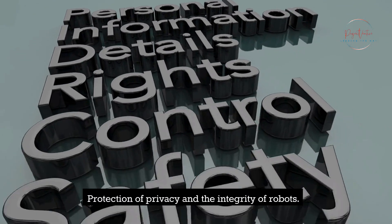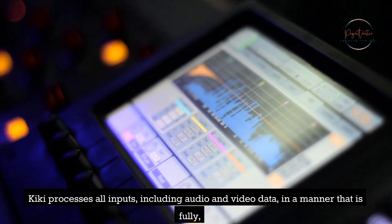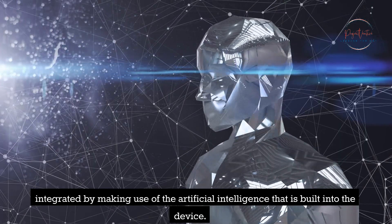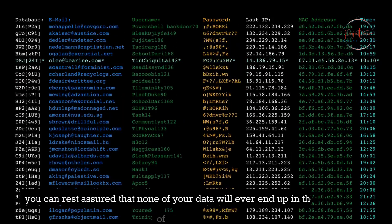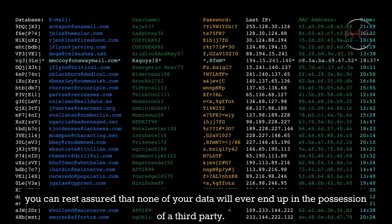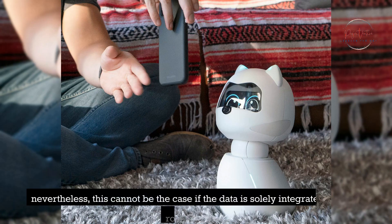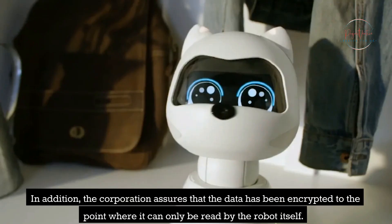Protection of privacy and the integrity of robots. Kiki processes all inputs, including audio and video data, in a fully integrated manner by making use of the artificial intelligence built into the device. Because none of this information will be posted to the cloud for regular use, you can rest assured that none of your data will end up in the possession of a third party. This is a significant aspect of the robot, and the corporation assures that the data has been encrypted to the point where it can only be read by the robot itself.